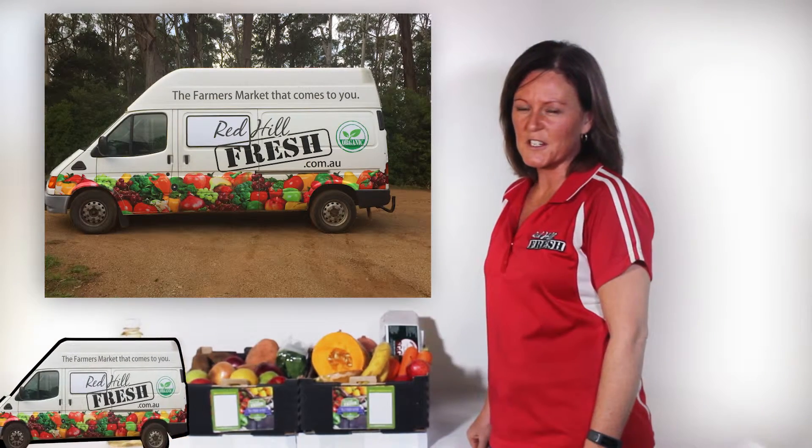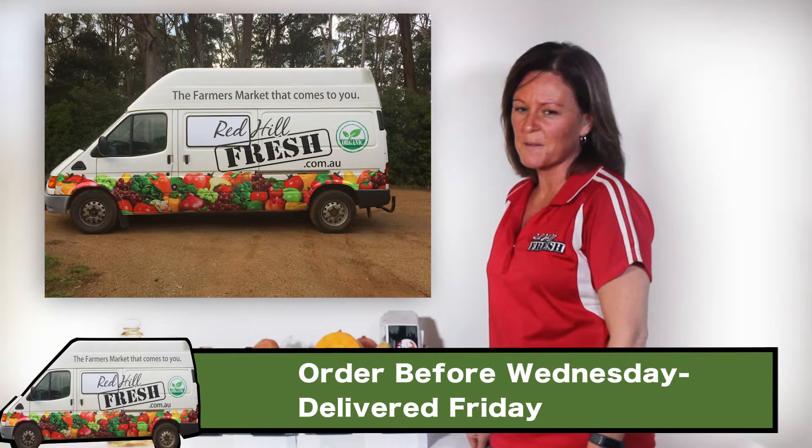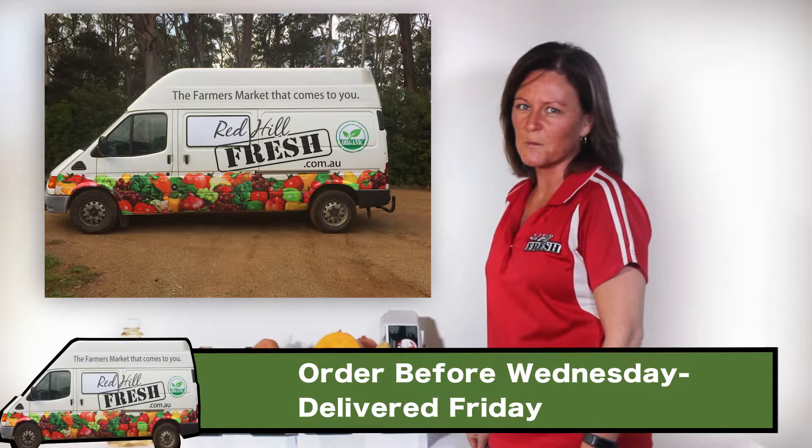Redhill Fresh delivers straight to your door in our refrigerated van. You don't need to be home to receive your order — simply leave an esky out with an ice pack and we'll put anything that's perishable in that for you.